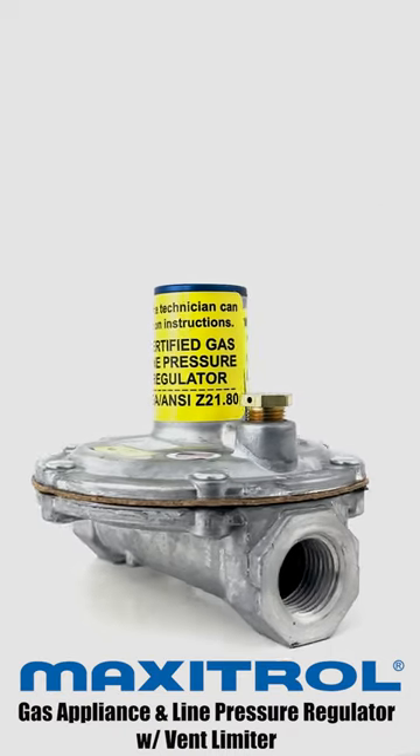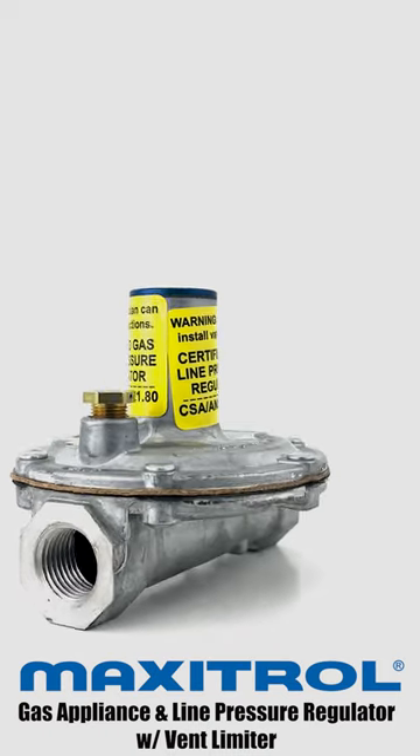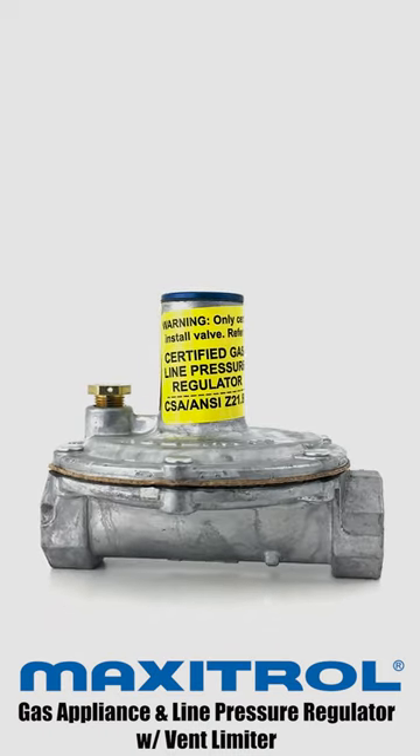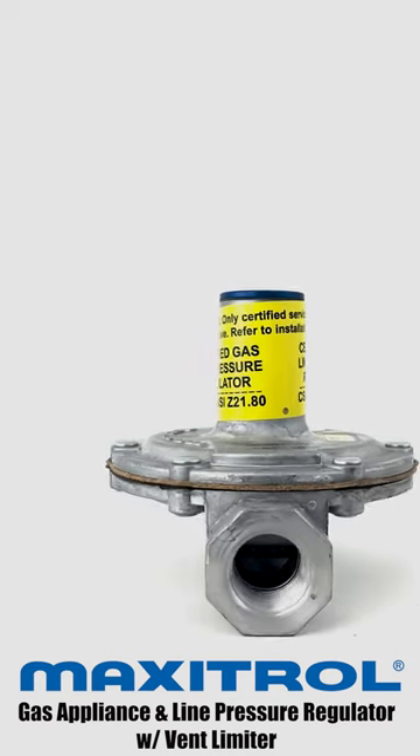Why use a gas regulator? Piping outside of the structure that delivers gas is often conveying the gas at a higher pressure than required, and that pressure may rise and fall. Gas regulators monitor pressure in a gas cylinder to ensure the pressure and flow are neither too strong nor too weak to perform their necessary functions safely.